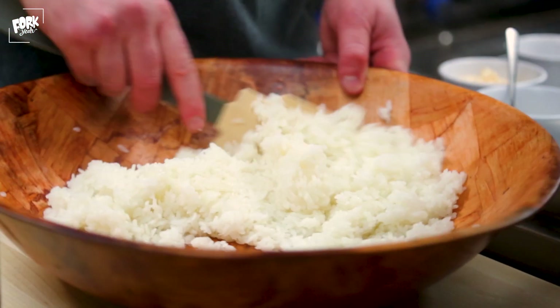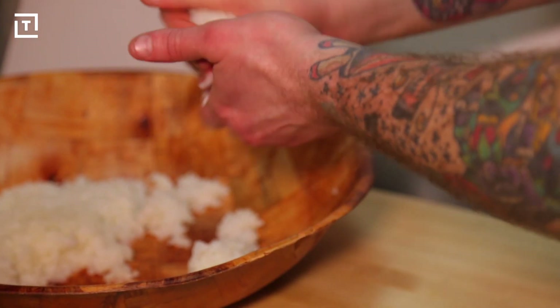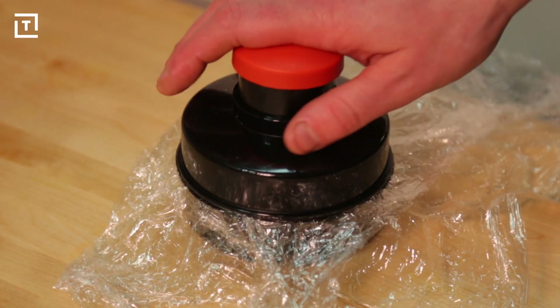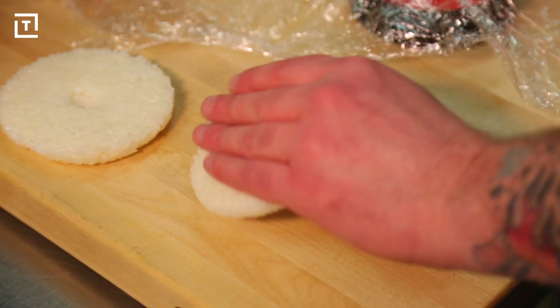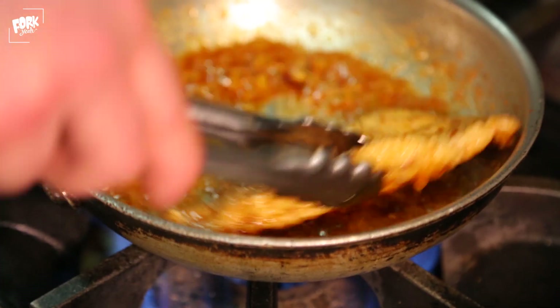To make the rice buns, they take room temperature sticky rice and mix it with rice vinegar and mirin. Then they ball up the rice, put it in their mold, press it into a bun, and finish it off with a sprinkling of sesame seeds. Next, they lightly fry a boneless chicken breast, coat it in their spicy house-made General Tso's sauce, and add it to the bun.